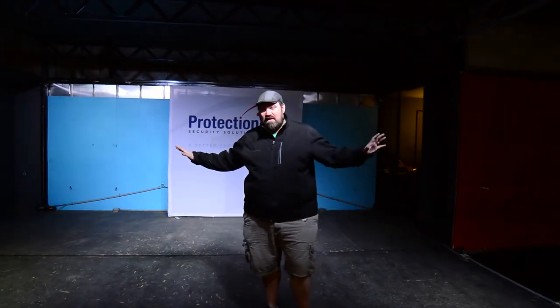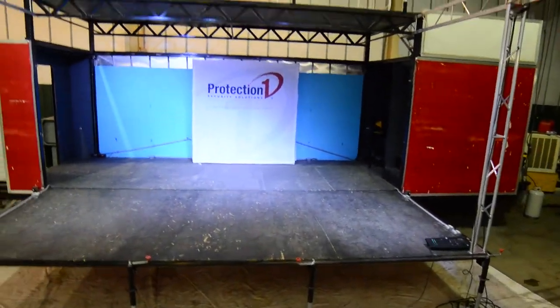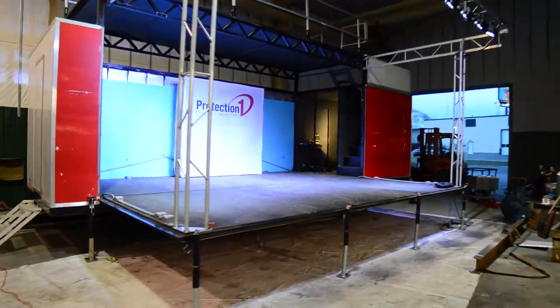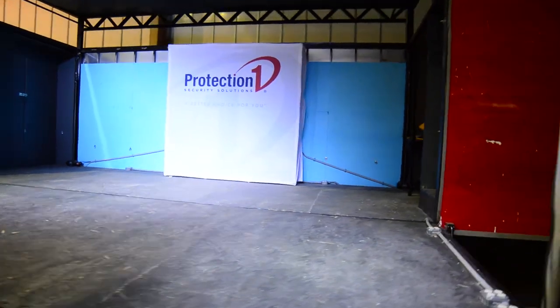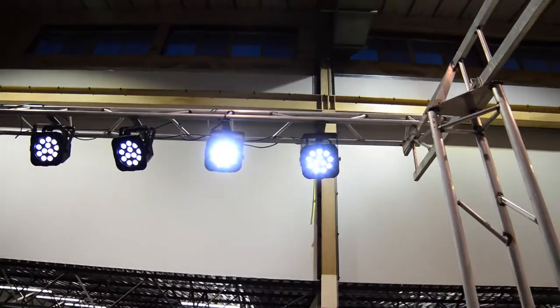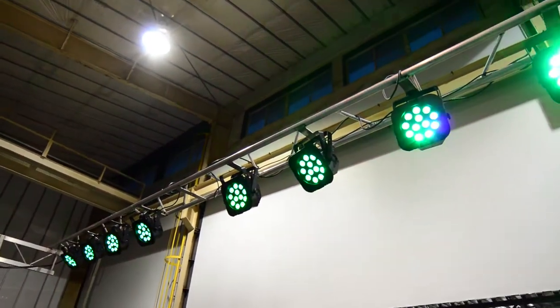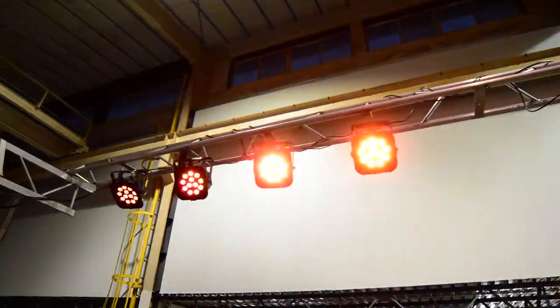Number one, we have a main stage deck that is 20 feet wide by about 16 feet deep. That is plenty of room for most five to six, even seven or eight person bands. DJs can have multiple DJs up here with dancers and all that fun stuff. For city festivals, having different performances up here would be very easy to do.